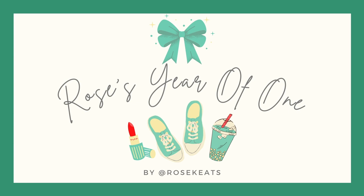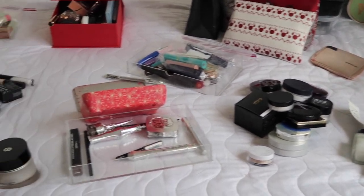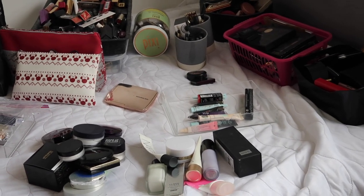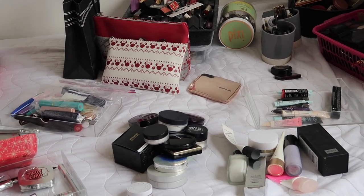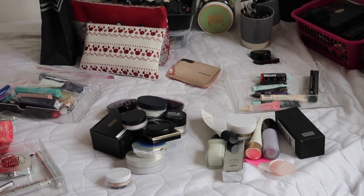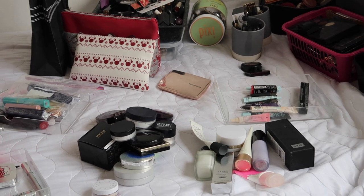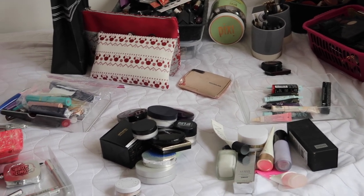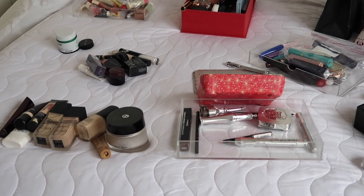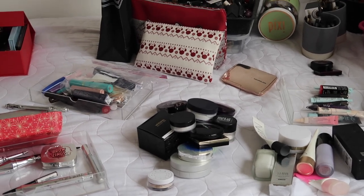Hey everyone, welcome back to Rose's Year of One. Today is another inventory video — my makeup inventory, probably one of the most exciting ones. I'm going to be doing things slightly differently in this one. In the two that have gone up so far — skincare and hair care — I went through and picked out everything I want to use up this year. I'm only going to do that for certain categories within makeup, and then I want to pull together a makeup collection to work from. But doing that in this video would make it super long, so I'm saving that for another video and making this one, in terms of colour products, more about the facts and figures. I hope you enjoy — let's get into those scary facts and figures.